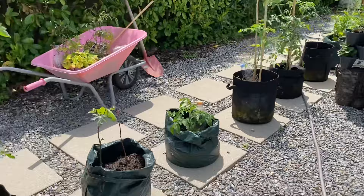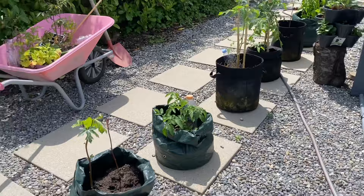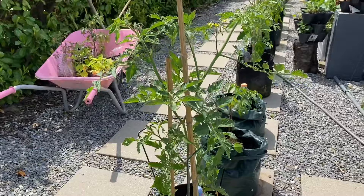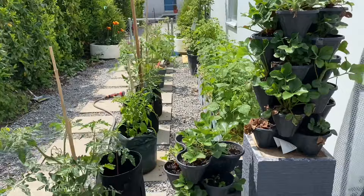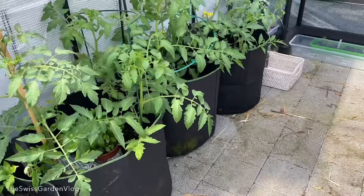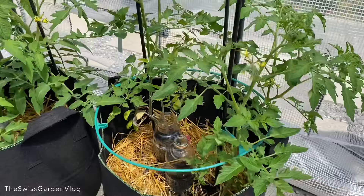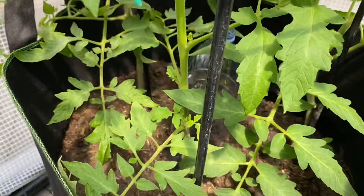Now looking at the greenhouse area — I've moved some tomato grow bags outside, and check out the size of my tomatoes already. There are some blooms there, though I still need to do proper staking on each tomato. Inside the greenhouse I have bigger bags with multiple tomatoes planted, all of which are doing great. Lots of blooms everywhere — those are healthy looking tomatoes. Really happy with how the tomatoes are coming up.